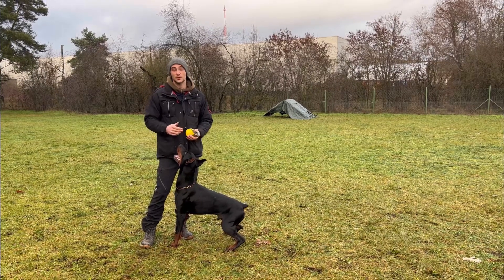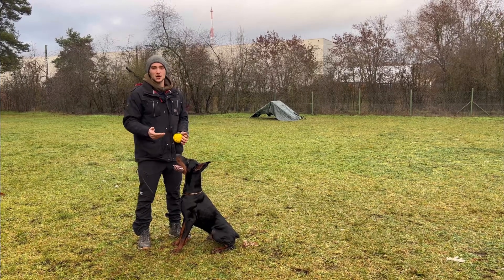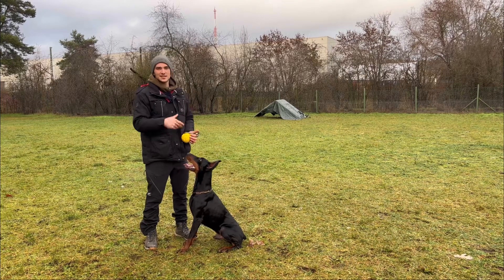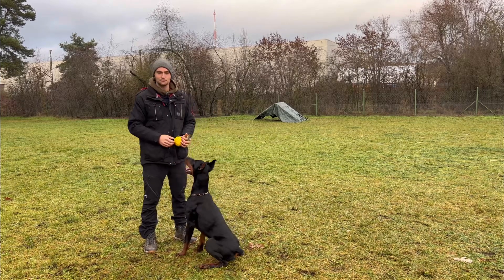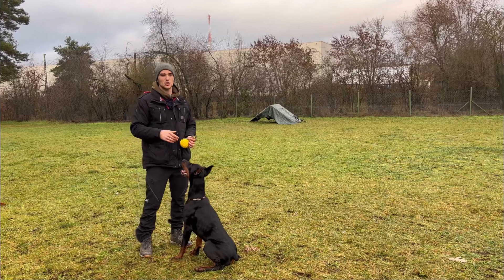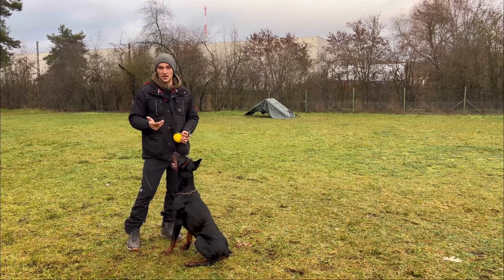So this was a short explanation of the mysterious command 'stay,' which is really unnecessary as you saw in the video. I can understand if some people use it at home when they have a place board or a specific place where the dog has to stay — then you can use it for that purpose. But in my daily routine I use different commands so I don't mess up my sit, down, or stand commands. I'll do another video on that, so subscribe to my channel to not miss it.